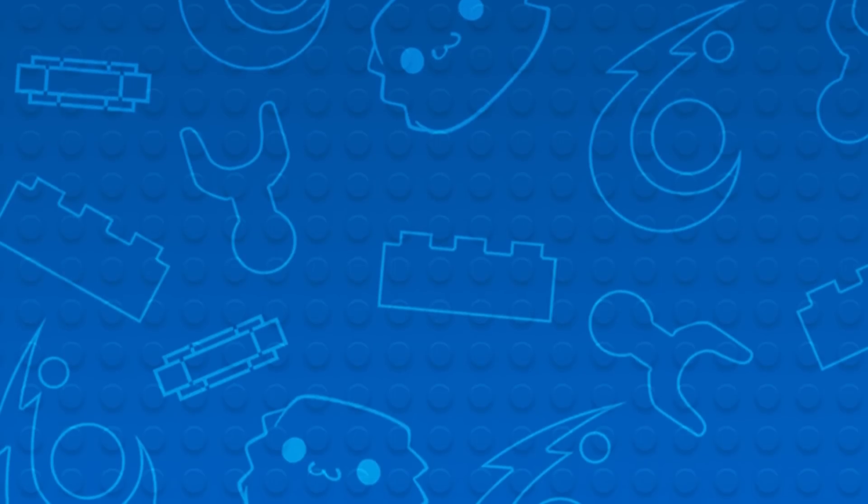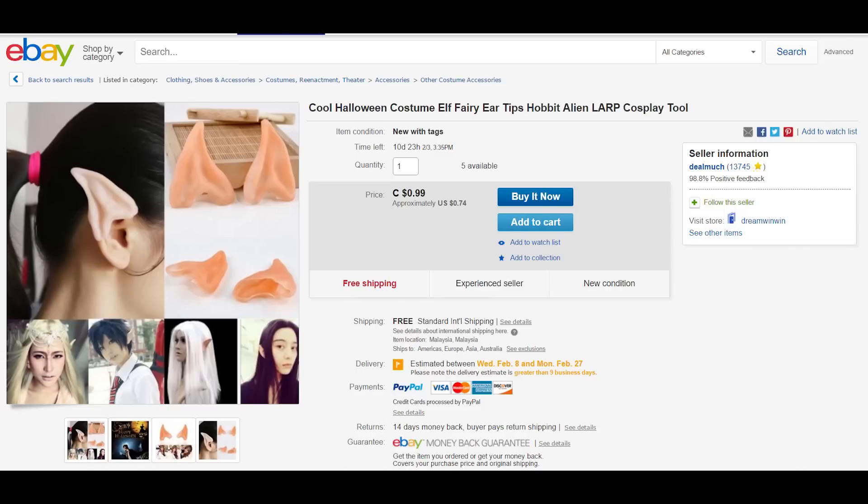My apologies everybody — I wanted to come up with a clever transition to the next listing but I got distracted. Moving on, we have this cool Halloween costume elf fairy ear tips — hobbit, alien, LARP, cosplay tool — for only 99 cents and free shipping. For anybody else who's always wished they were born as an elf, or at least want to kind of look like one, or if you're excited for the new Zelda game coming out and you want to dress yourself up like the main character Zelda — because Zelda has the elf ears, and he has a sword.